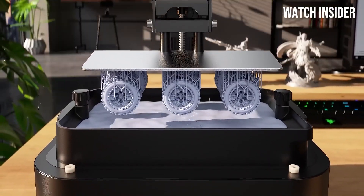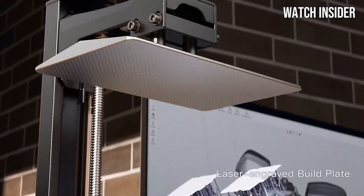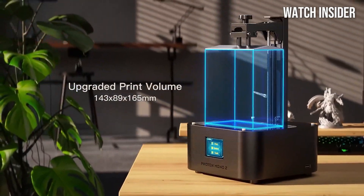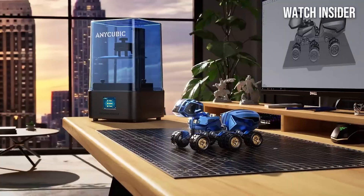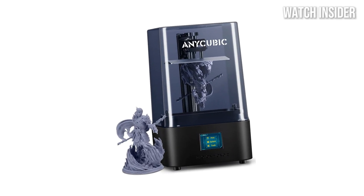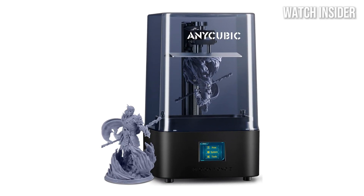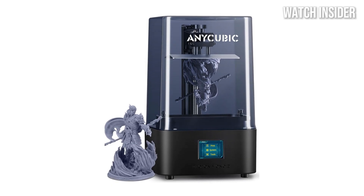The Photon Mono 2 allows for quicker production without sacrificing quality. In testing, it could produce intricate models in a fraction of the time compared to some competitors, which is a game changer for those looking to streamline their workflow. The print quality is nothing short of outstanding, with a resolution of 2560 x 1620 pixels.